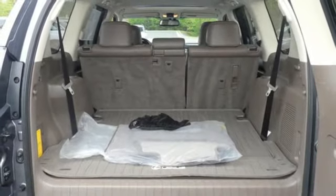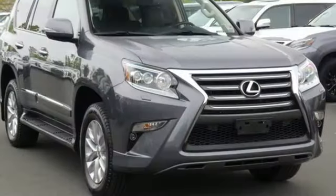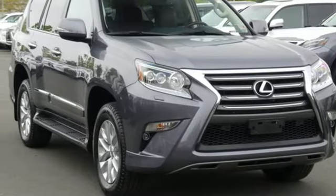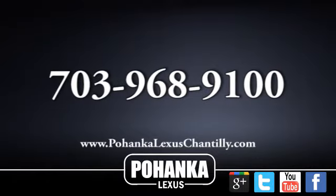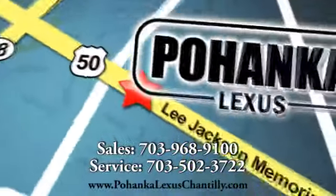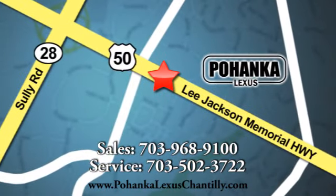Live a lifestyle that leaves a lasting impression in this Lexus. See what it can do for you when you take it for a test drive. Call us now for more information on this vehicle or visit today. We're conveniently located at 13909 Lee Jackson Memorial Highway in Chantilly.